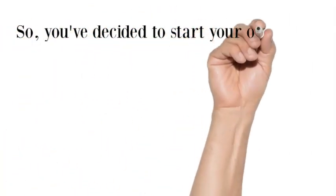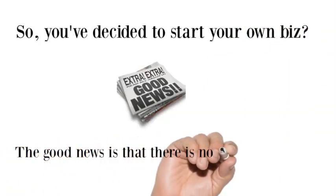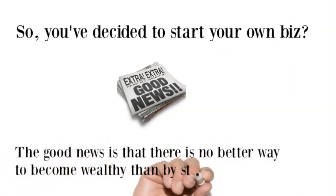How to use Equus to manage your business. So you decide to start your own biz. The good news is that there's no better way to become wealthy than by starting your own business.